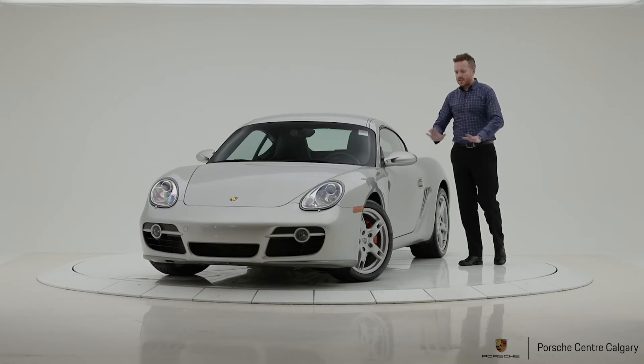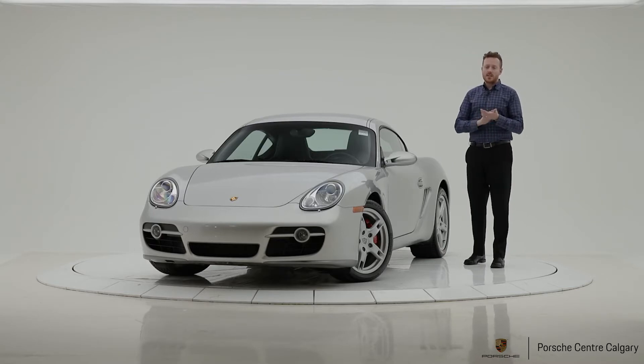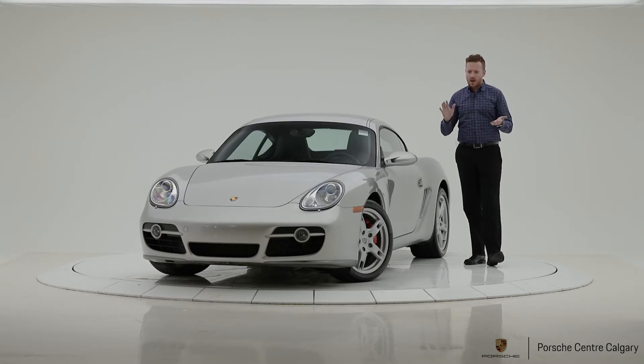It's a fantastic car. I've been fortunate enough to own a 718 Cayman myself — I winter drove it, the whole bit — and I'm now in love with mid-engine sports cars, to say the least. So let's have a look at this car together.